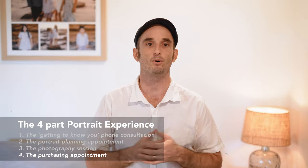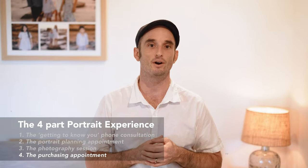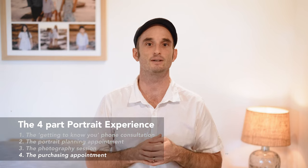Your purchasing appointment will take place in the comfort of your own home. It's fun and exciting to see your portrait collection for the first time, and you'll be spoiled for choice with both the photos and the range of products and photographic artwork. During your appointment I'll help you with choosing your photos, designs, and making your order.